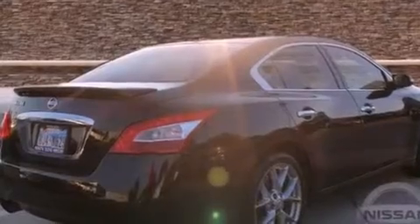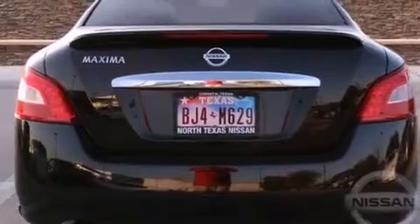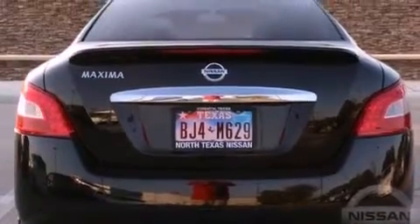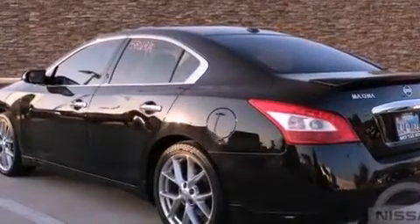Features include a multi-link rear suspension, alloy wheels, a low tire pressure indicator, a leather-wrapped steering wheel, an electronic throttle, variable valve timing, a security system, rear impact crumple zones, dual power seats, and this vehicle has less than 57,000 miles.